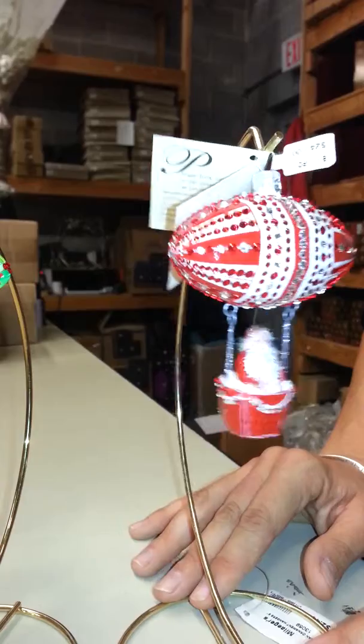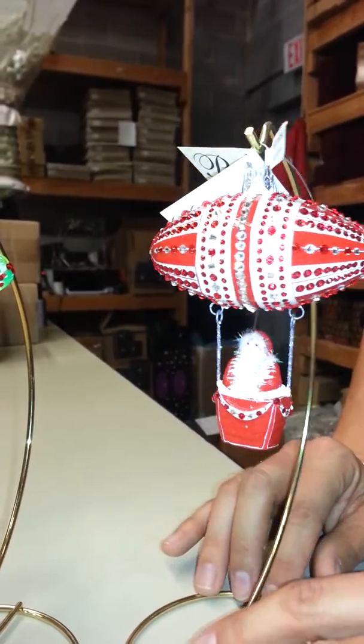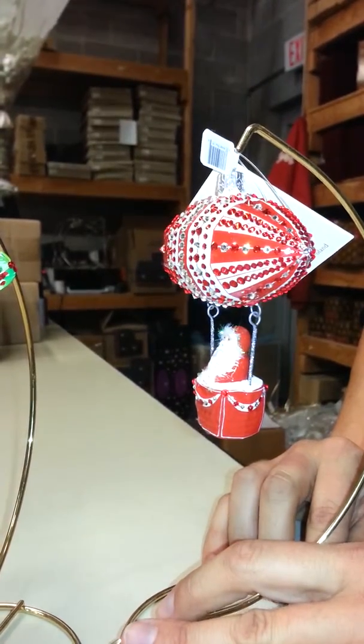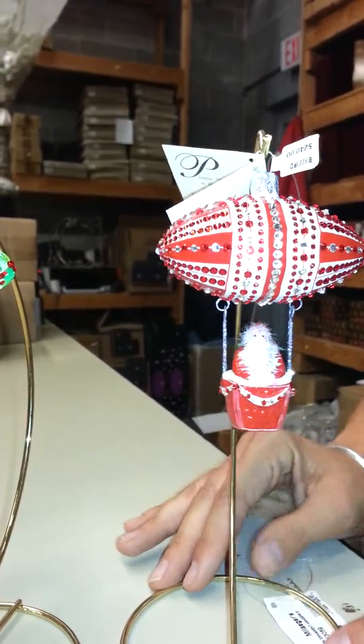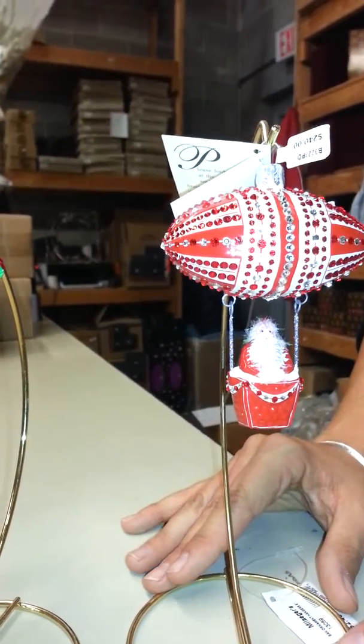A lot of thought and detail and mechanics went into making sure that this hangs properly on the tree, and what a bonus to get two ornaments together here. So that is the red version.